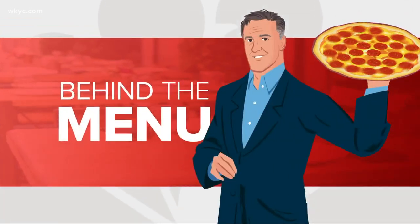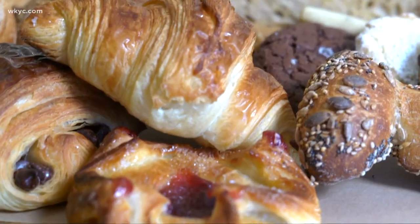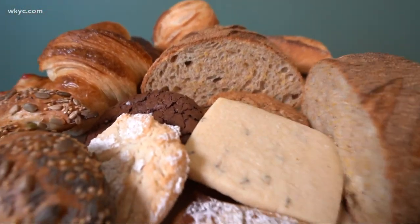Most of us can agree there is nothing in the world quite like the smell of freshly baked bread. There's a place out in Portage County that's kicking that up to a special level — techniques in a family-oriented shop. Today, we're going behind the menu at Brimfield Bread Oven. From the time you arrive, it hits you right between the eyes when you walk in the door. The smell is absolutely overwhelming. You know you've entered someplace special.